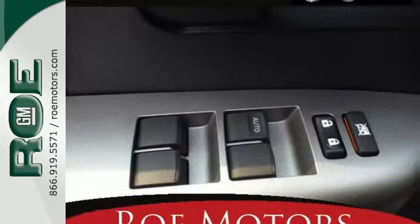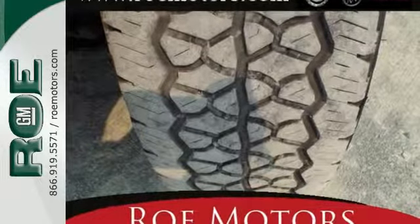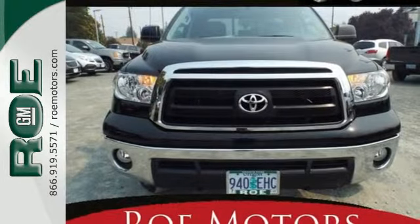The interior is designed to accommodate working people, with plenty of storage options, including a center console that can hold a laptop and hanging files. Add this hard-working Tundra to your work crew today.